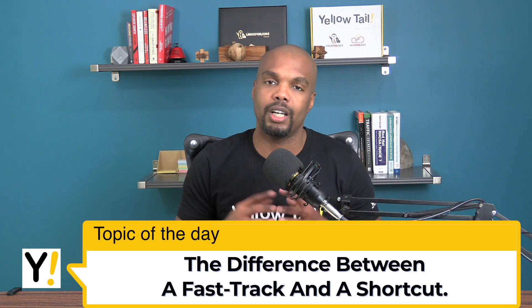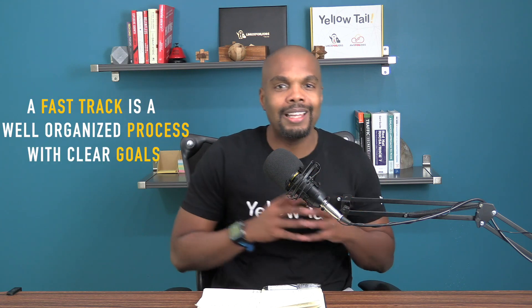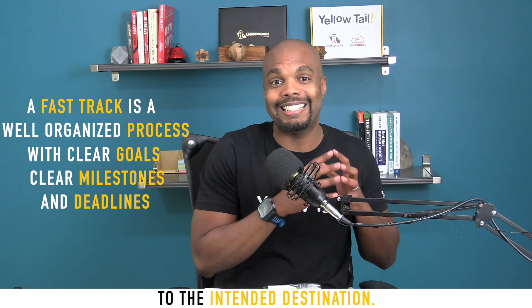Today I want to talk about the difference between a fast track and a shortcut. A fast track is a well-organized process with clear goals, clear milestones and deadlines, which can swiftly get you from where you are now to the intended destination. As opposed to a shortcut, which is a quicker way, sometimes, to the intended destination but lacks the structure.